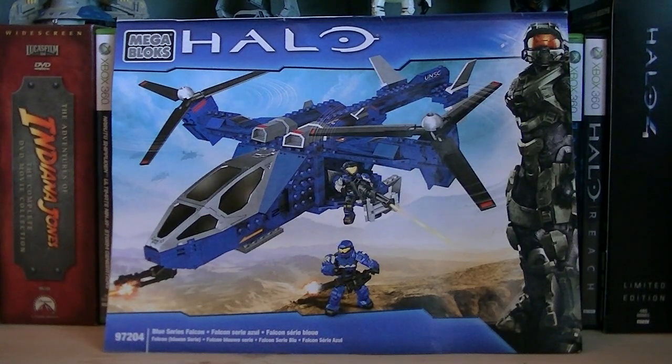This set includes 450 pieces, it's an Argos exclusive, and the retail price is $39.99.